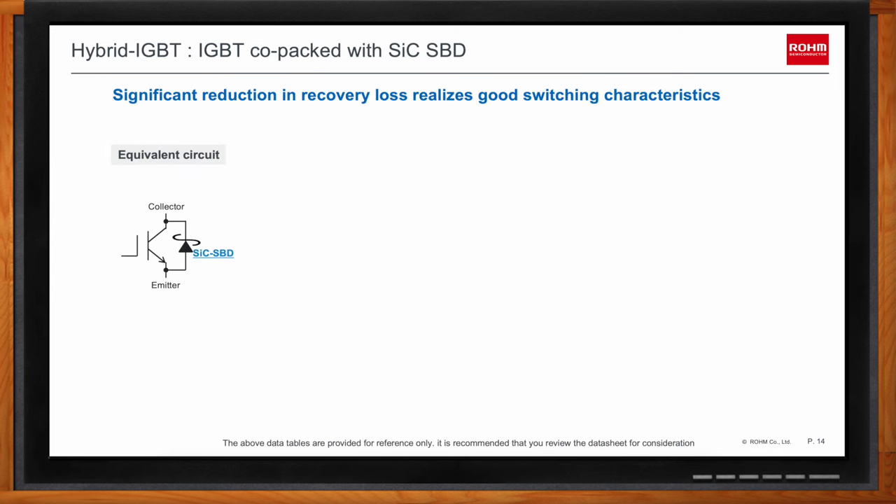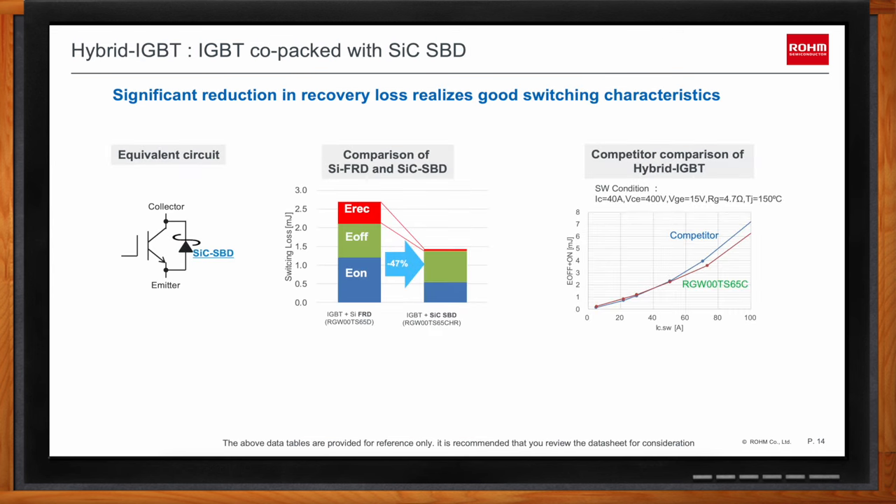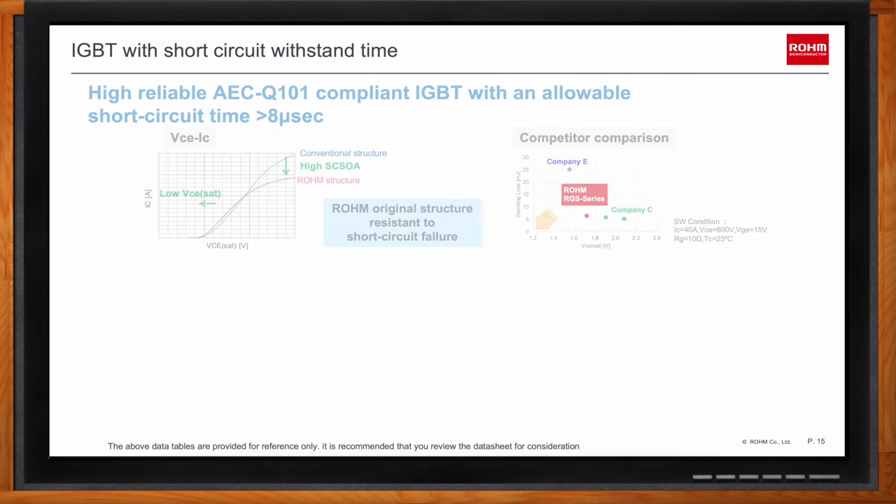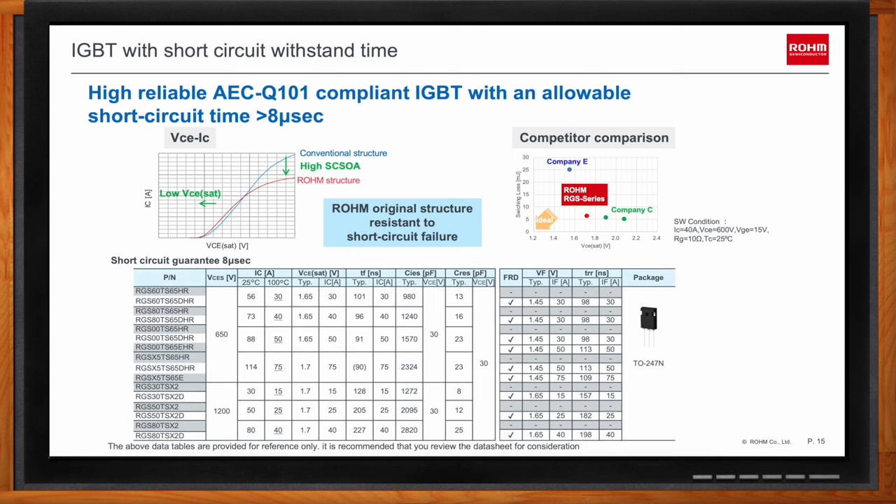This table shows the hybrid IGBT portfolio. While the previously described parts have a built-in silicon-based fast recovery diode, the hybrid IGBT has a built-in Silicon Carbide Schottky Barrier Diode, which enables reduced switching loss. Additionally, Rohm also offers 650V and 1200V IGBTs with long short-circuit withstand time, which are well-suited for automotive applications.